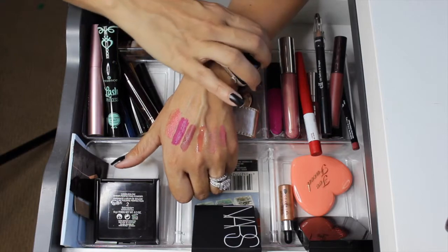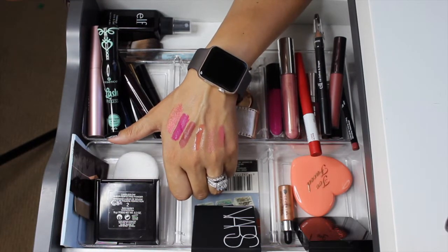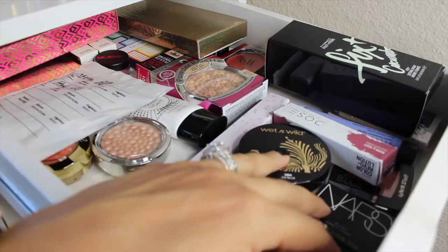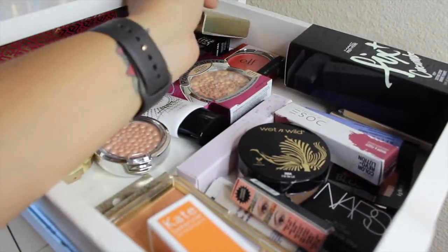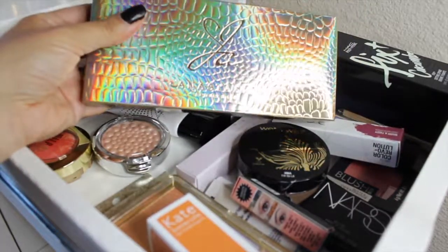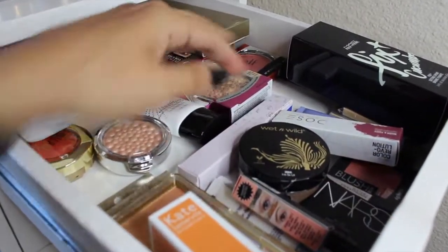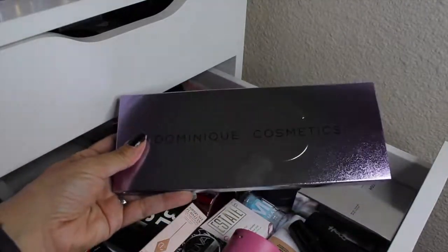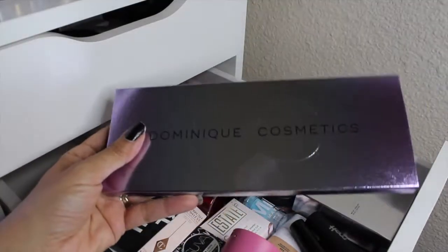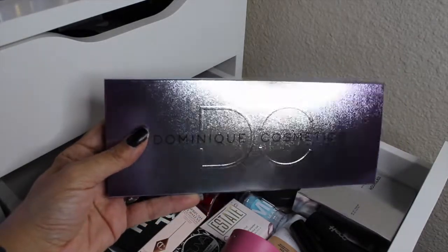Now let's go ahead and shop my stash for new products to use for the next two weeks. Maybe this time we'll start with new makeup and then move on to older makeup — I really want to pull in the eyeshadow palettes. From my new makeup drawer, I finally picked up the Anastasia Beverly Hills x Jackie Aina palette, but I'm actually considering pulling in the Dominique Cosmetics Celestial Storm palette instead — I really want to play with this one. I'll pull in that eyeshadow palette for sure.